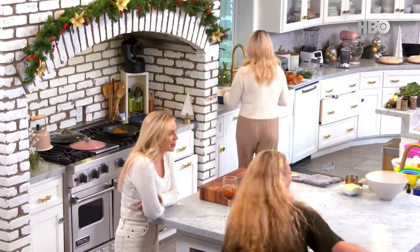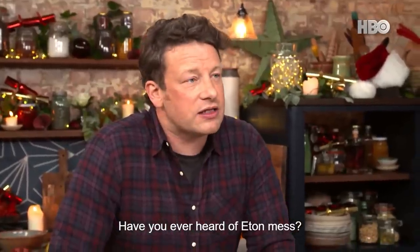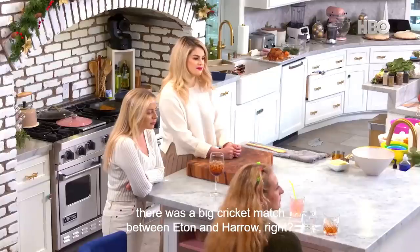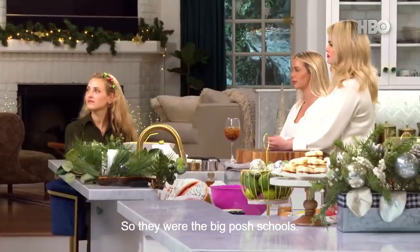We love old-school British tradition. Have you ever heard of Eton Mess? So in the 19th century, like the mid-1800s, there was a big cricket match between Eton and Harrow - they were the big posh schools.